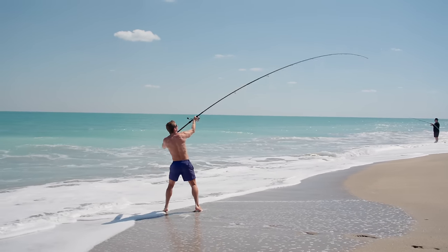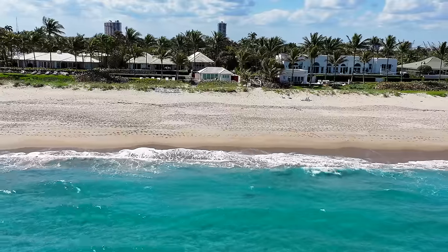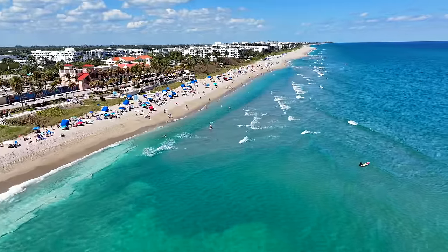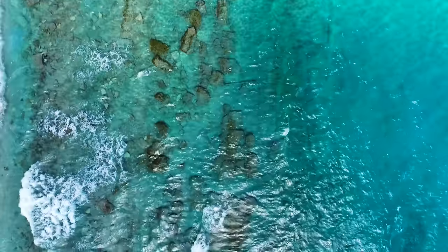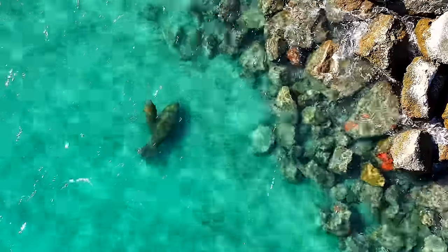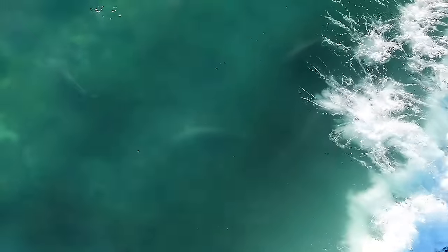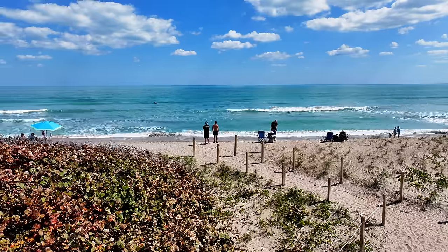Growing up in Florida, I've always loved fishing the beach, and I've always been curious as to what's cruising that shoreline. So for the past two days, my cameraman Dennis and I tried to answer that very question. And the amount of life we saw was pretty incredible.